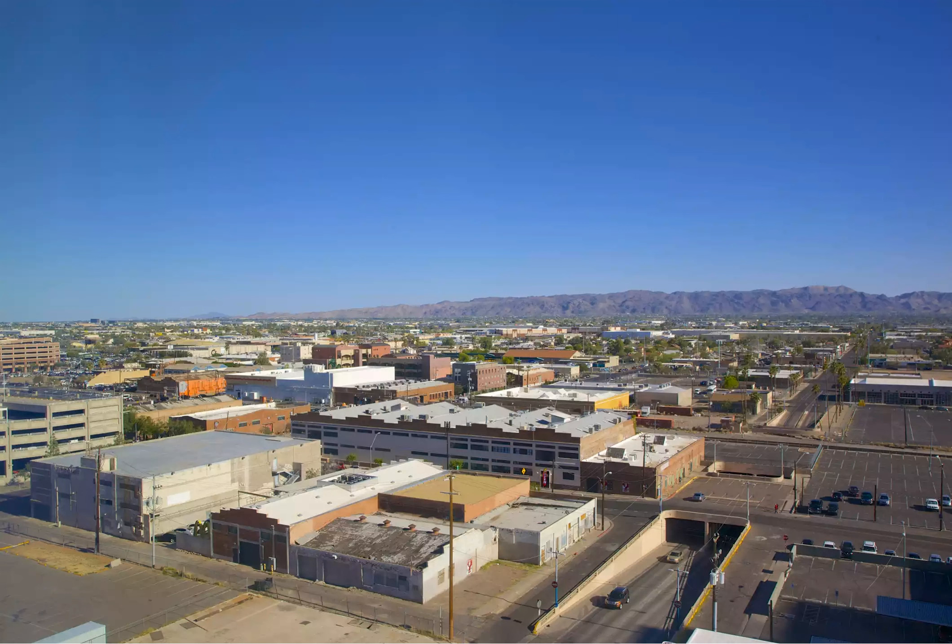The Warehouse District also included the city's once-vibrant Chinatown and a Mexican neighborhood, creating a melting pot of cultures.